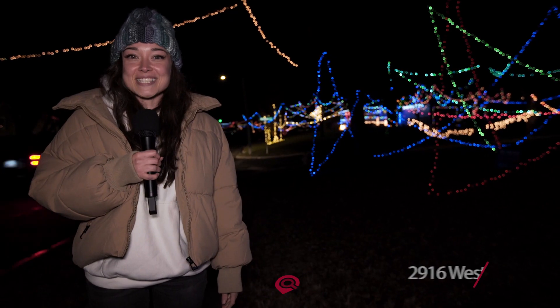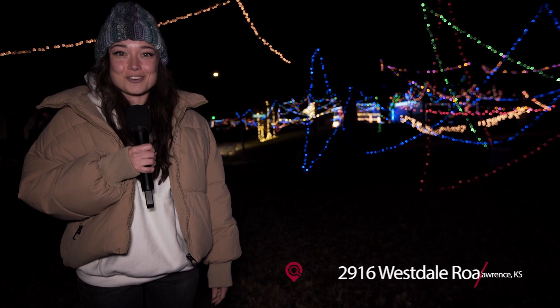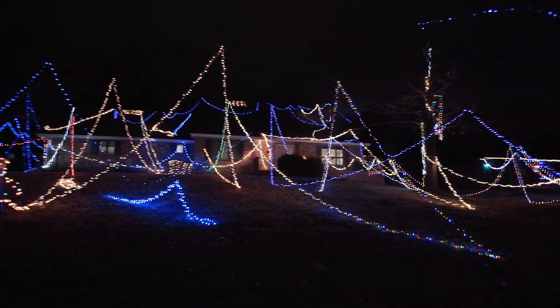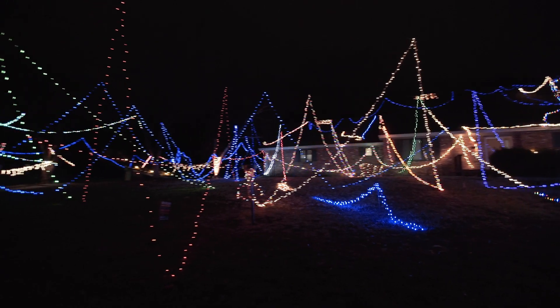We're here at the Westdale Wonderland off 2916 Westdale Road. As you can tell, this is a whole community effort. String lights are crisscrossed from house to house, spanning the entire block.